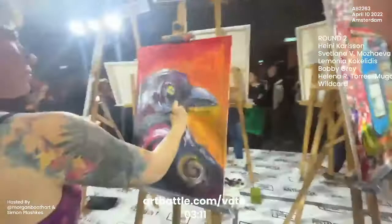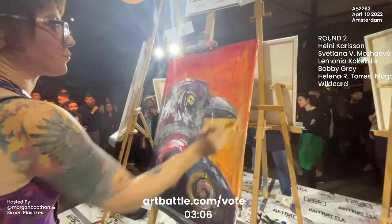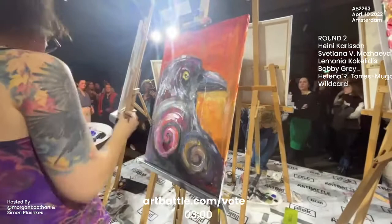And back with Helena here. We're seeing the addition of these drips, which is really helping to harmonize the background with the character of this bird.